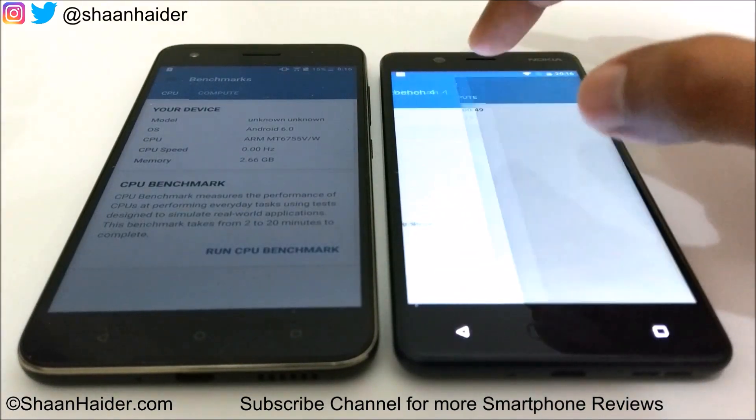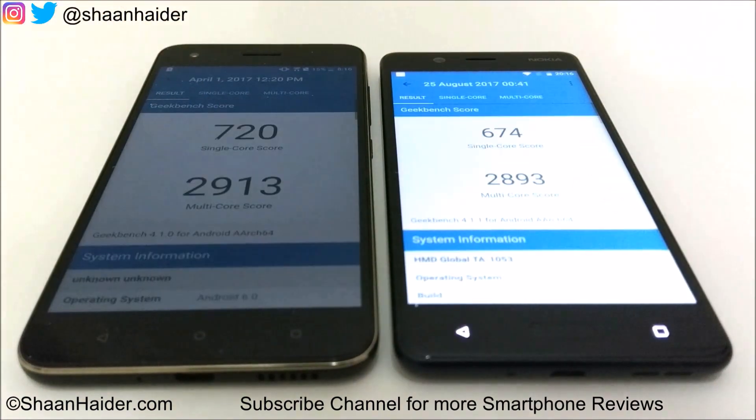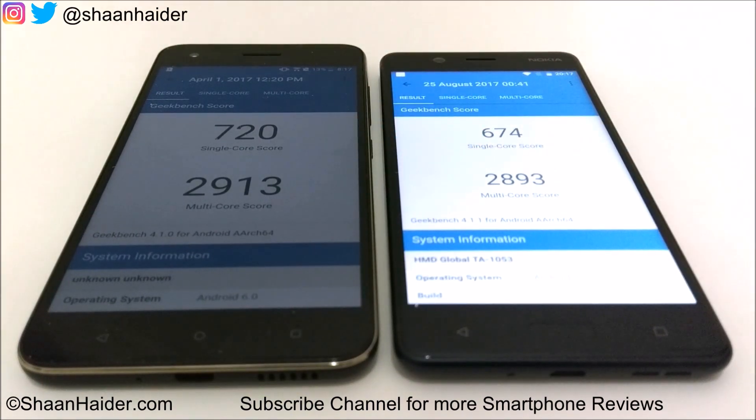Geekbench 4 is divided into two parts. Starting with CPU: Desire 10 Pro wins in both single-core and multi-core tests. For single-core, Desire 10 Pro scored 720 and Nokia 5 scored 674. In multi-core, Nokia 5 scored 2,893 and Desire 10 Pro scored 2,913 — a difference of just 20 points. Overall, the winner is Desire 10 Pro.